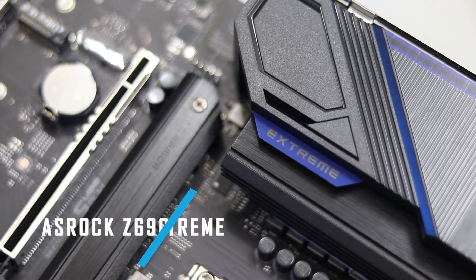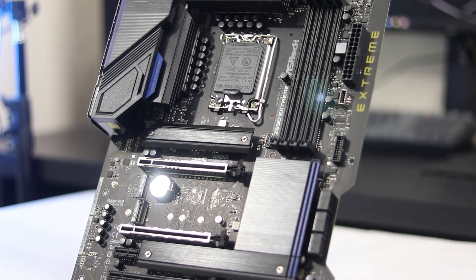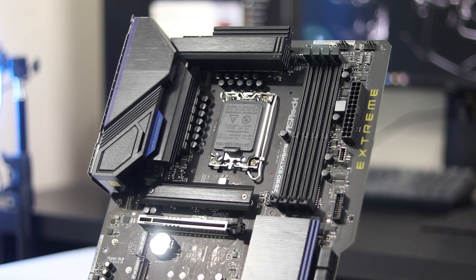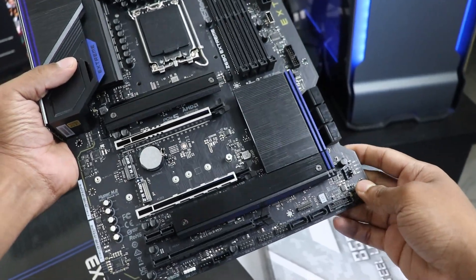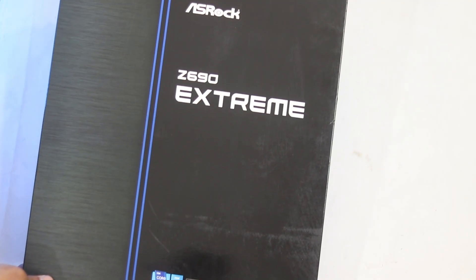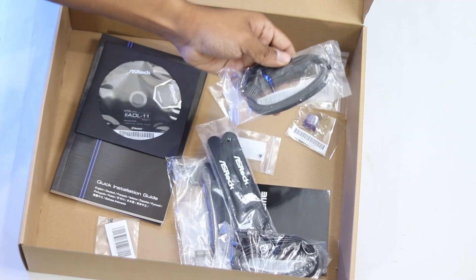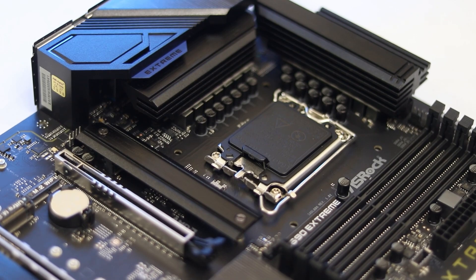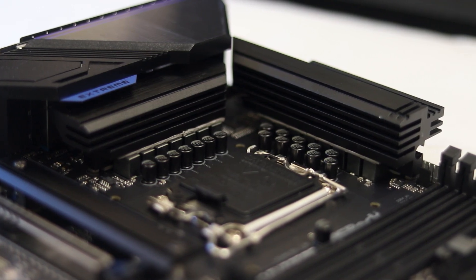The last motherboard is the ASRock Z690 Extreme, priced at around 34,000. It has a very different design compared to the other models — blacked out and stealthy. The EPS connector is 16-pin with an extended heatsink base. It looks very nice. RGB lighting is on the right side and the unboxing experience is premium. Performance-wise, it features a 13-phase power design with 60A SPS smart power stage — a little better power delivery.